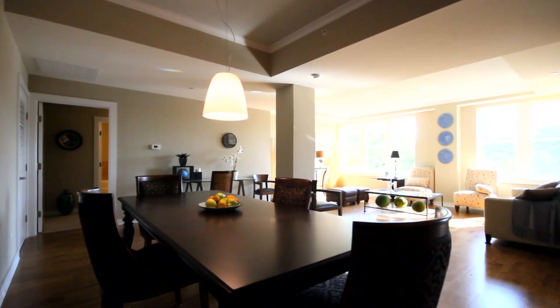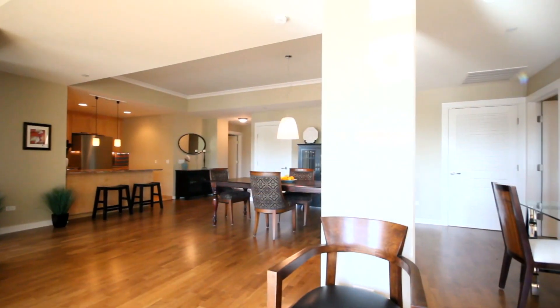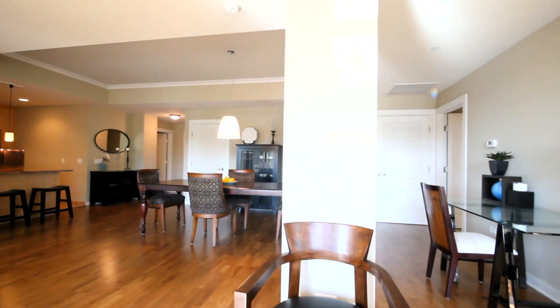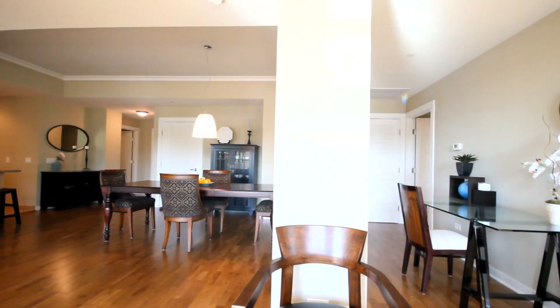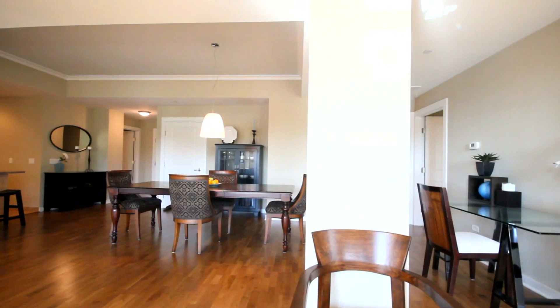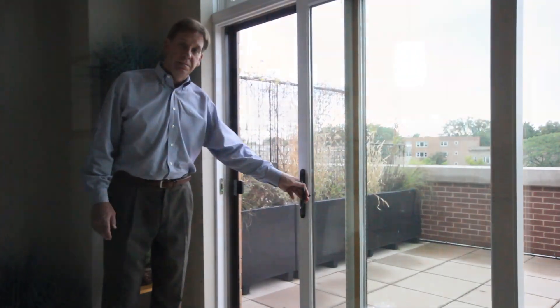Unit 304 is a three-bedroom, two-bath, two-flex penthouse unit that offers over 2,200 square feet of space to call your own. High-end finishes include hardwood oak flooring, limestone tiling, crown moldings, solid core doors, and Kolbe & Kolbe windows.